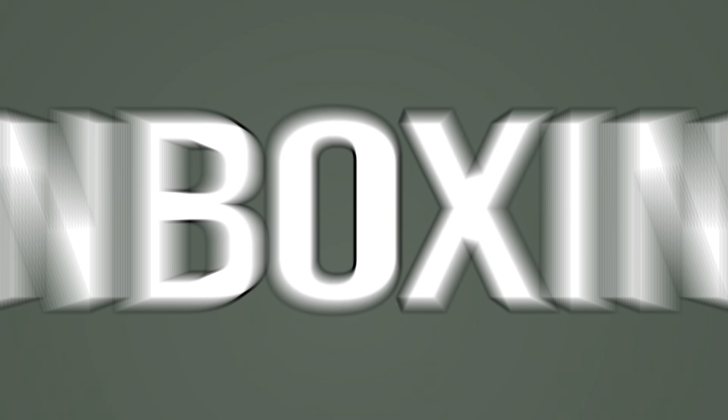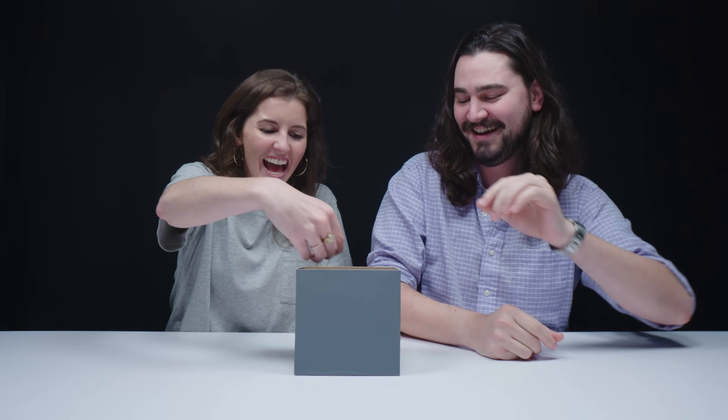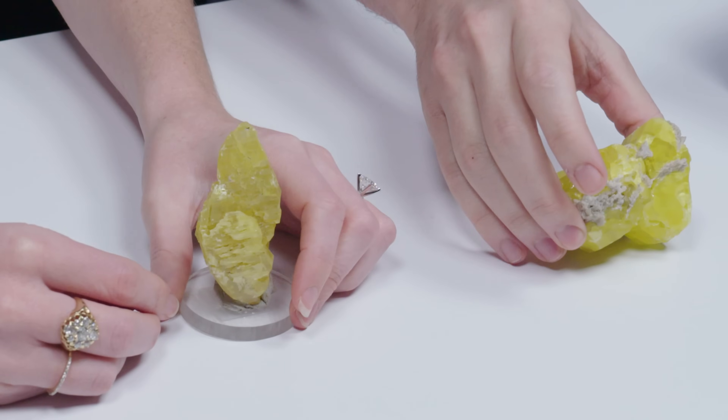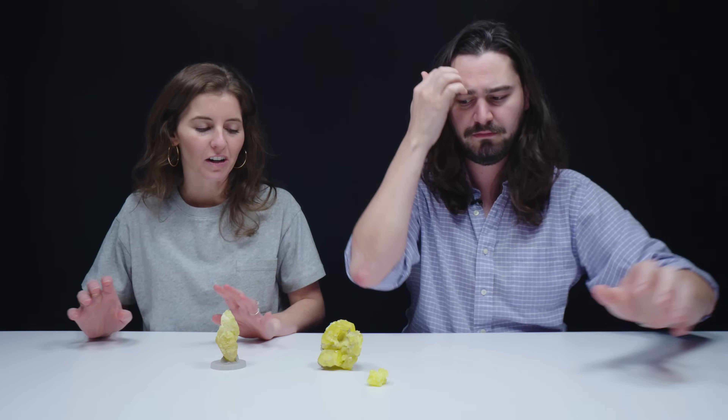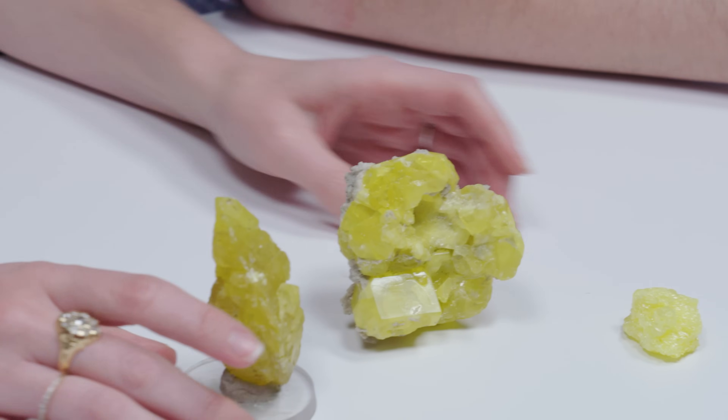Starting out strong — this is sulfur. I love sulfur as a mineral because obviously you have this electric yellow color, and don't you think it looks like it should smell really bad? It looks like some toxic animal that's like, 'don't touch me.'